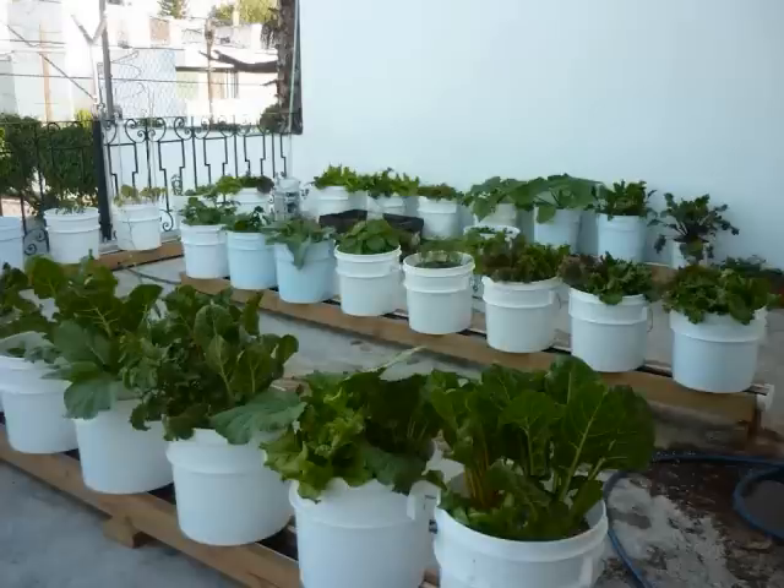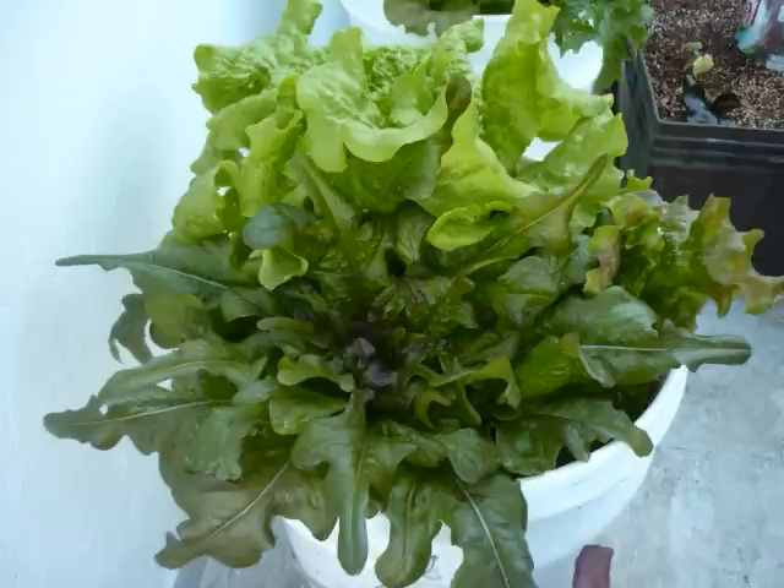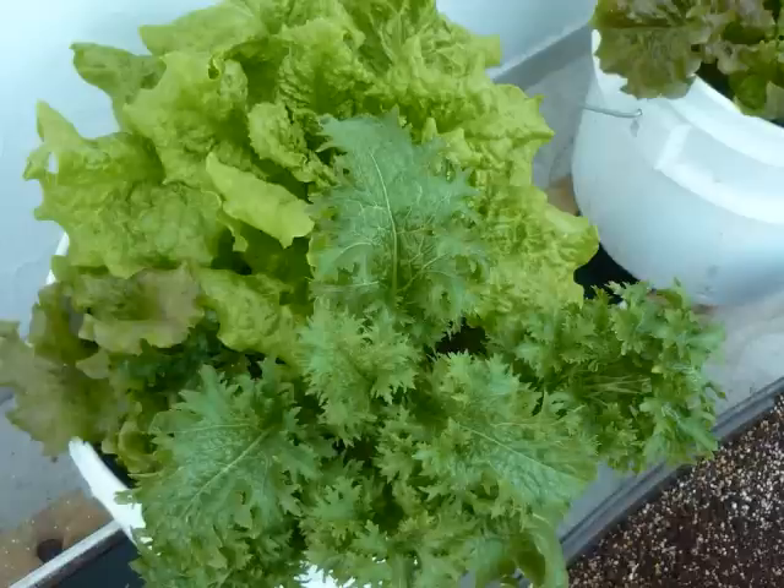I hope I don't butcher his name, but his name is Jose Luis Castaneda, I believe, in Guadalajara. He has got six — he built six of the rain gutter grow systems on top, tied them all together on a rooftop. And he just updated some pictures, and I'll tell you what, it's absolutely amazing.